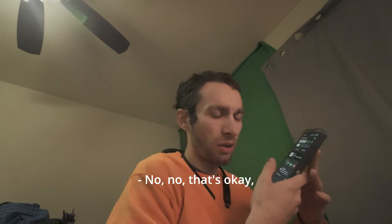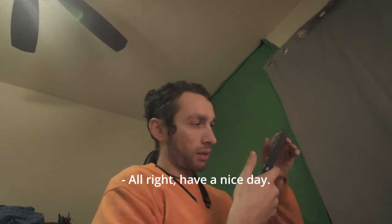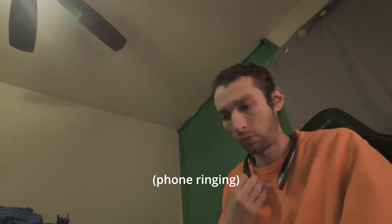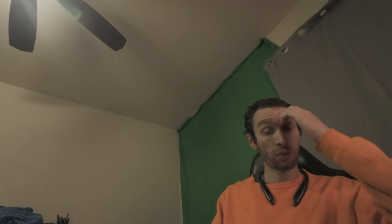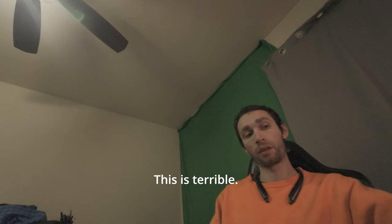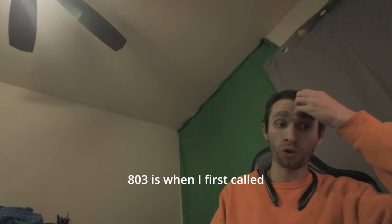Do you want that number as well? No, no, that's okay — we'll figure it out from there. Thanks, bye. We're about a half hour into trying to get parts. AutoZone sucks, dude. This is terrible. I started at 8:03 when I first called.